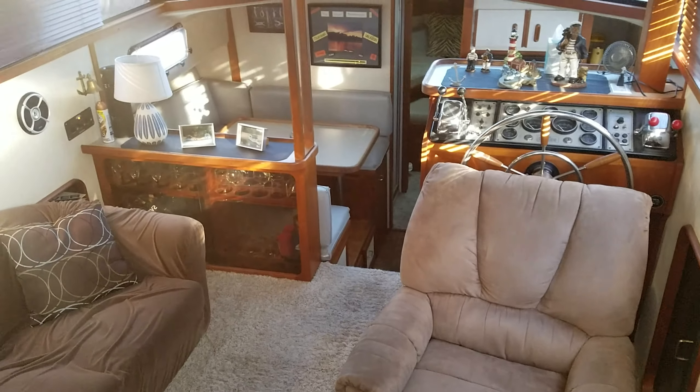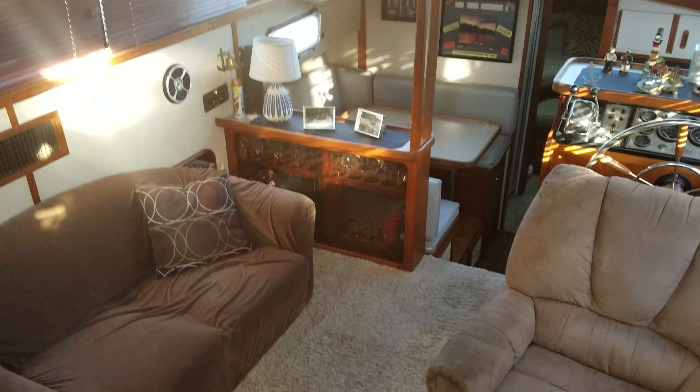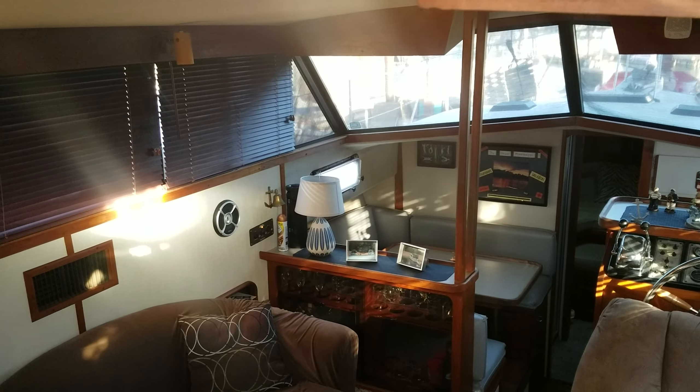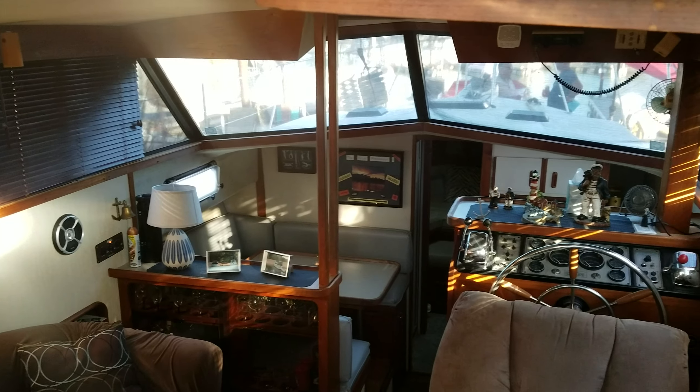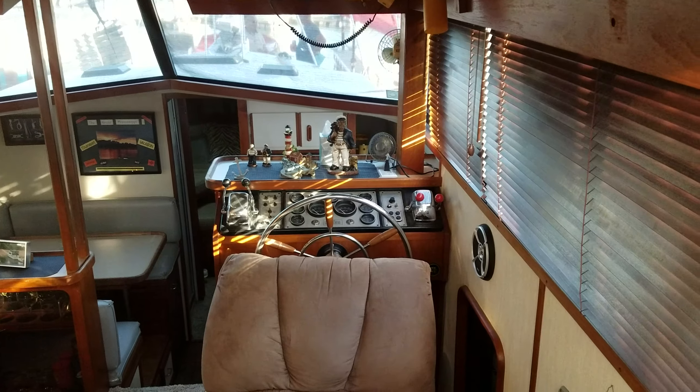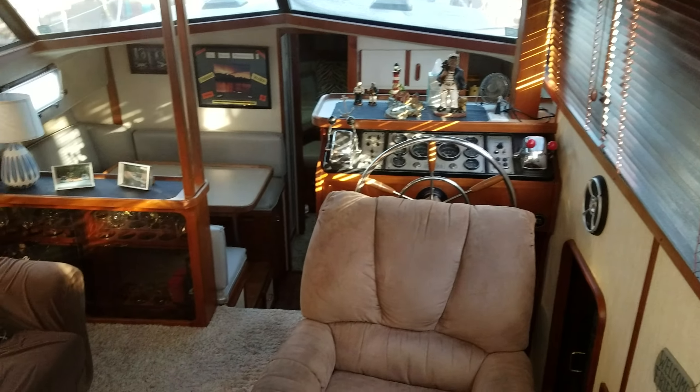Let's get to the good stuff. Let's work our way inside where this boat really comes to life. Like most big Carvers you've got lots of nice windows. This one does have the lower helm, updated carpeting, updated blinds — a very, very good looking setup.